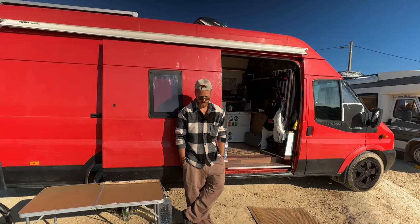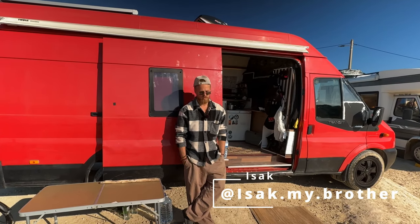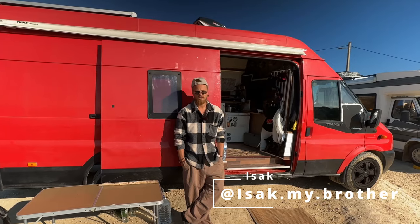Thanks for watching, and if you want to ask me anything you can check out my Instagram.